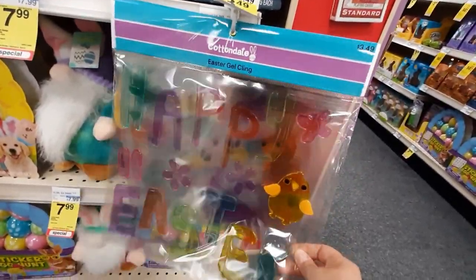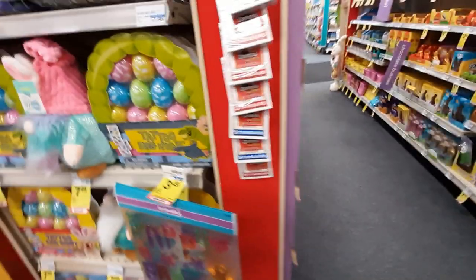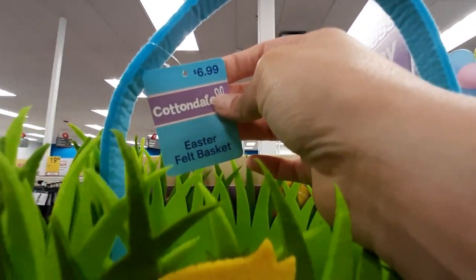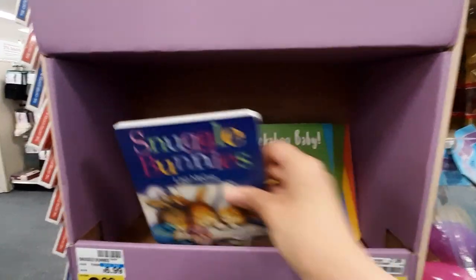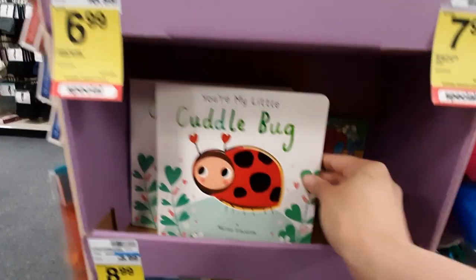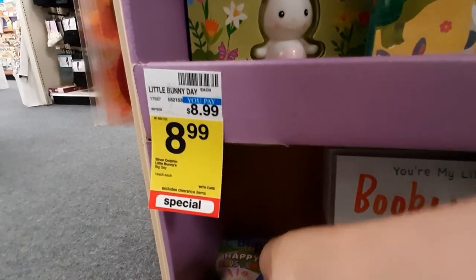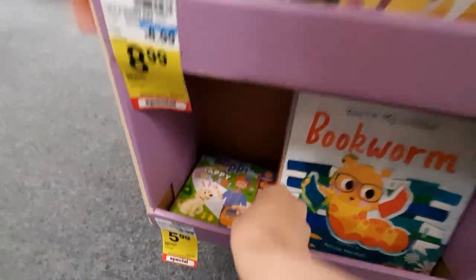Looks like they've got some gel clings — Happy Easter with a chick, and then a bunny and some flowers. These aren't Easter. Look at this basket — it's so cute! $6.99. I love it, it's felt. So cute. I've got these little books — they're like thick cardboard. What is this? It says 'I squeak' but I don't hear anything. Look at this — it's a Happy Easter Blippi book. My kids used to love Blippi.